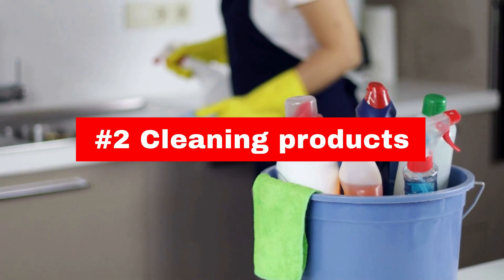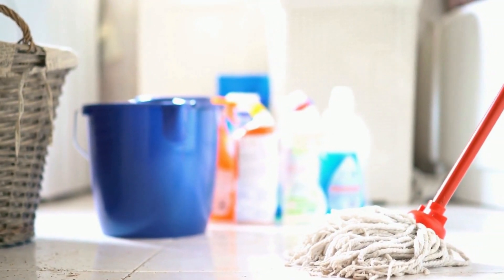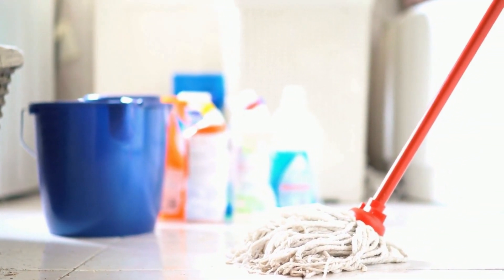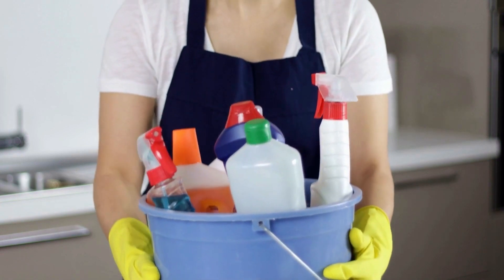Many cleaning products contain volatile organic compounds that can cause headaches, nausea, and respiratory problems. Always read the labels carefully and opt for natural cleaning alternatives whenever possible.